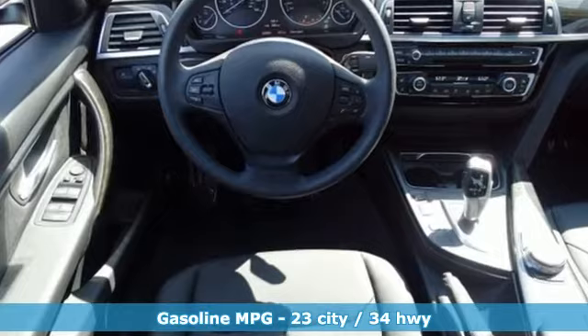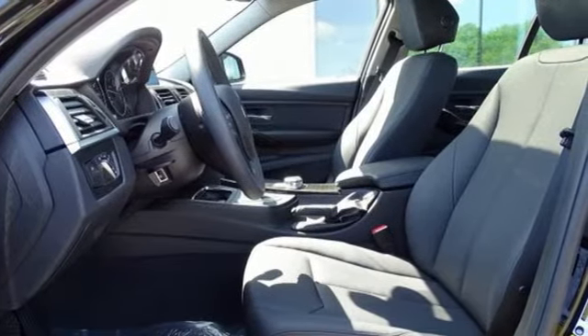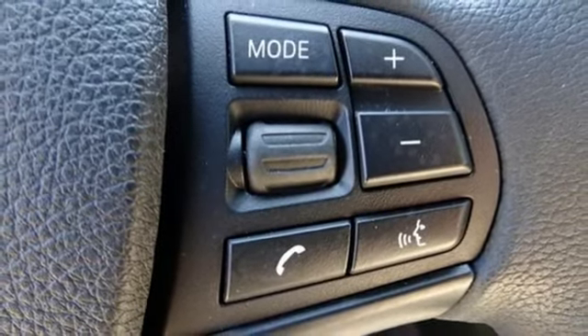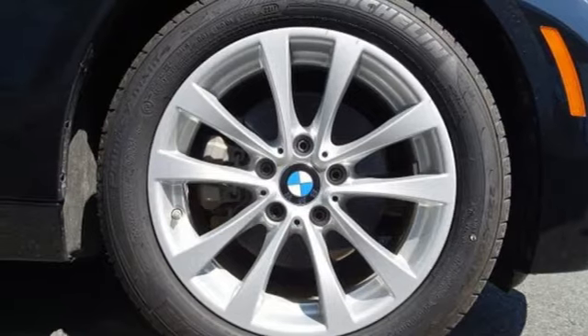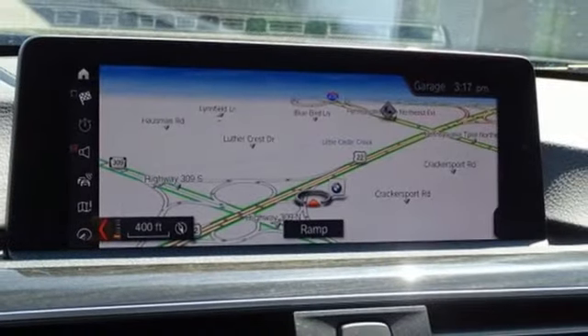Bluetooth wireless audio streaming, dual zone climate control, aluminum wheels, intercooled turbo inline four-cylinder engine, gas pressurized shocks, external memory control, manual tilting steering column, and power heated mirrors.